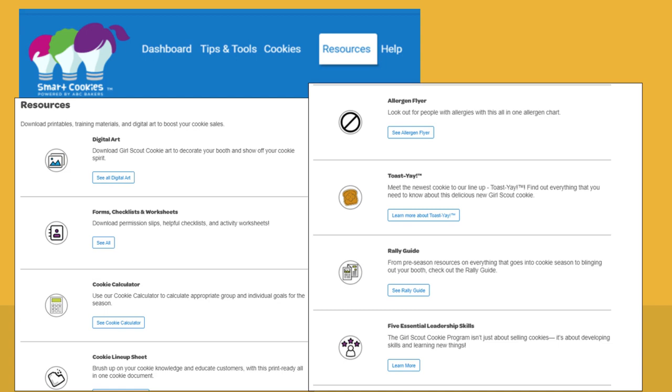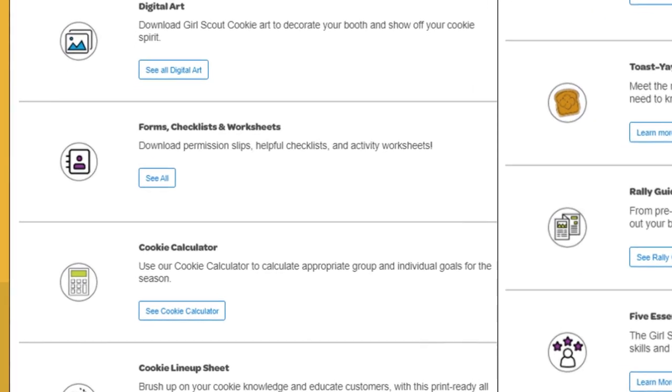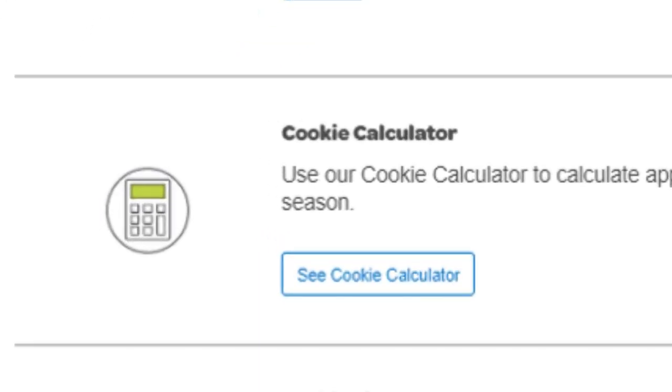The Resources tab on your SmartCookies dashboard should become your best friend during the sale. There's lots of great information listed there, including an allergen guide, information on our new Toastier cookie, our entire cookie lineup, a rally guide, and my personal favorite — a new cookie calculator. You should really check that out.